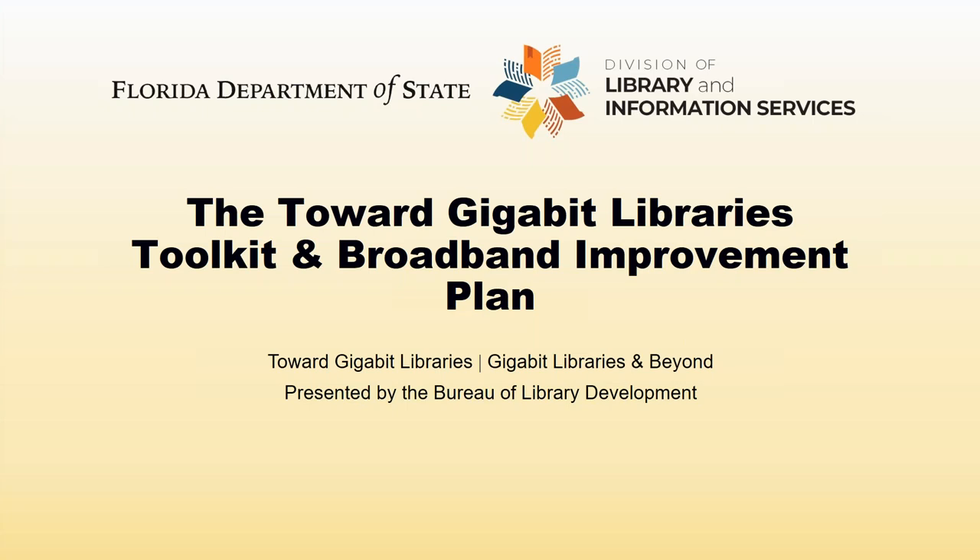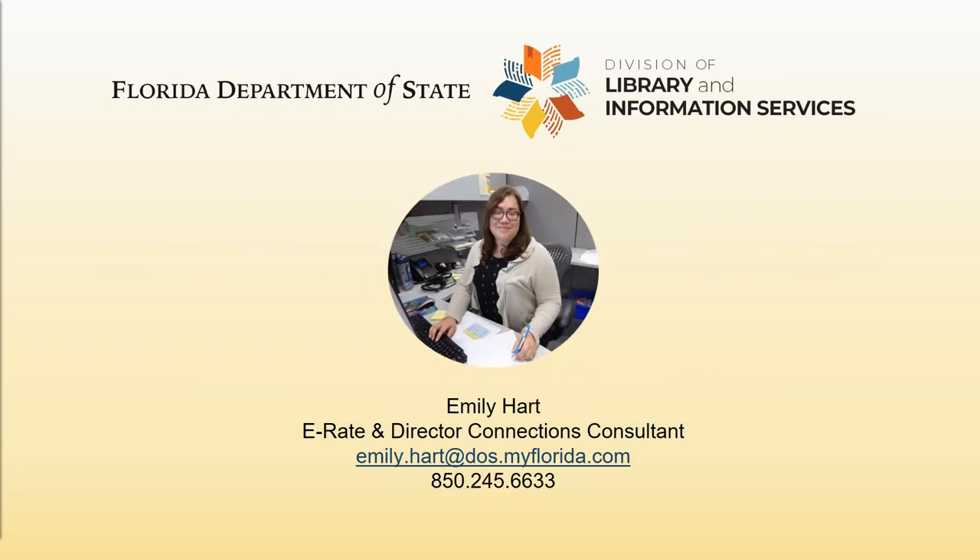Hello, everyone. Thank you so much for joining me today. I am Emily Hart. I am the E-Rate and Director Connections Consultant here with the Bureau of Library Development. It's part of the Division of Library and Information Services. One of the things I am so excited to introduce to you today is a tool that will help you as library professionals become more familiar and comfortable with gauging your library's current and future needs as regards to your internet connectivity.